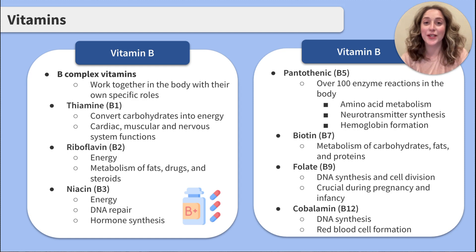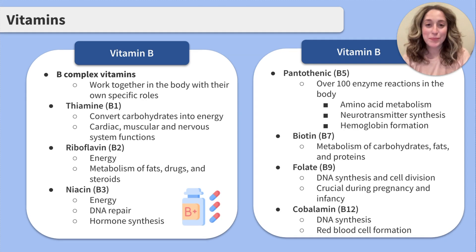B9, or folate, is a crucial one in pregnancy. It aids in DNA synthesis and cell division. You'll find it in prenatals because it's crucial to helping babies and infants develop. Last but not least, B12, cobalamin, aids in DNA synthesis and red blood cell formation.